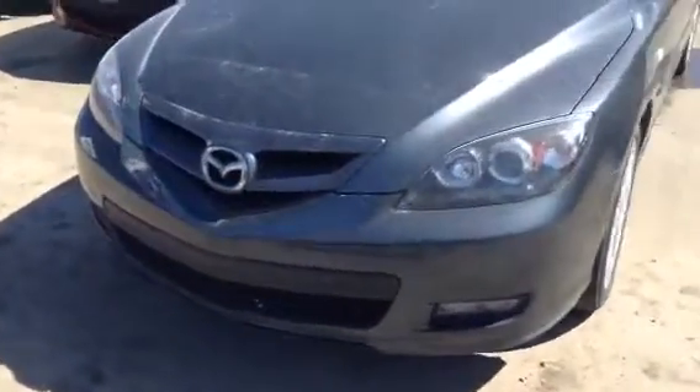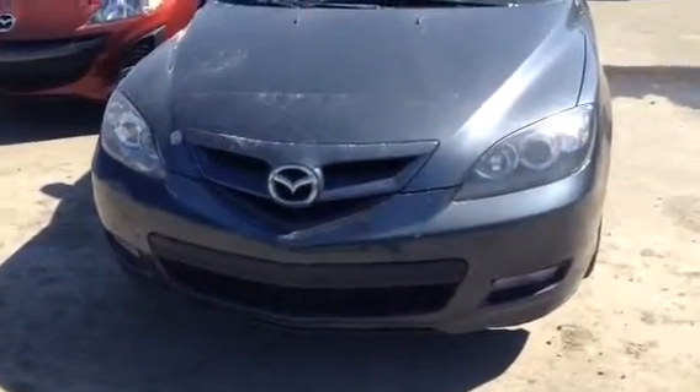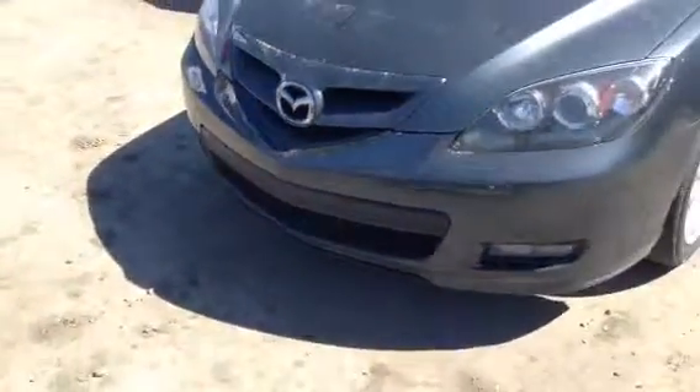Up front you do have those nice large headlights as well as some fog lights down below for a little extra visibility. The previous owner went ahead and actually put some 3M right around the front to protect the front end from rock chips and whatnot when you're on the highway — just going the extra mile.